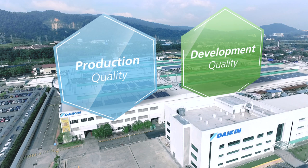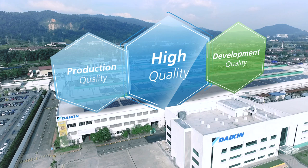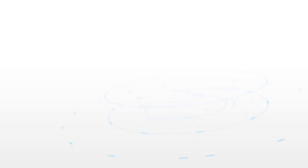Daikin Malaysia has been improving both production and development quality in order to produce high-quality air conditioners. Now we'll show you how we've achieved that.